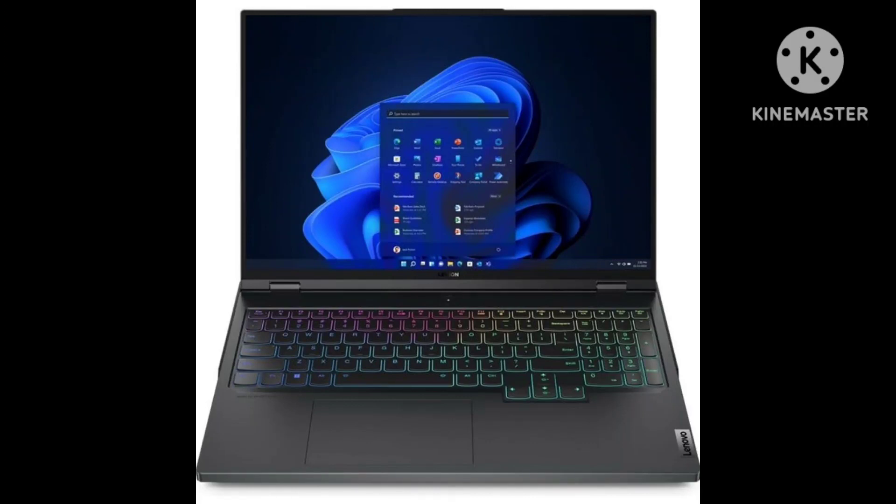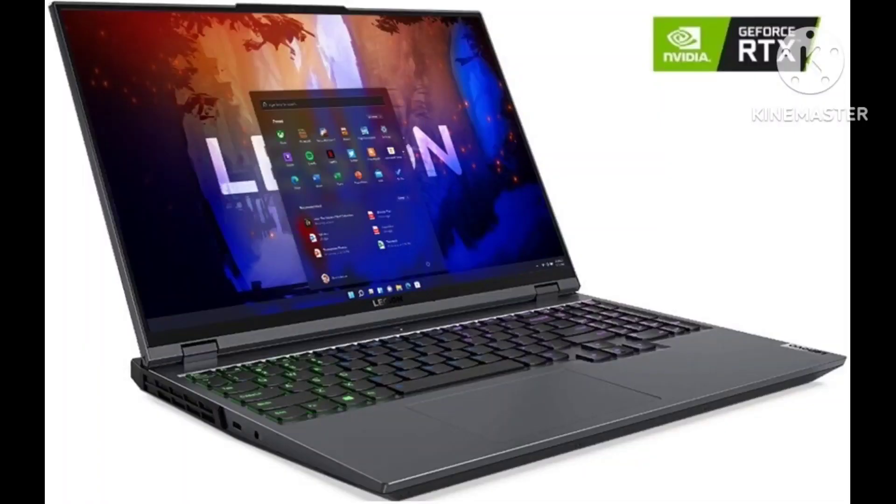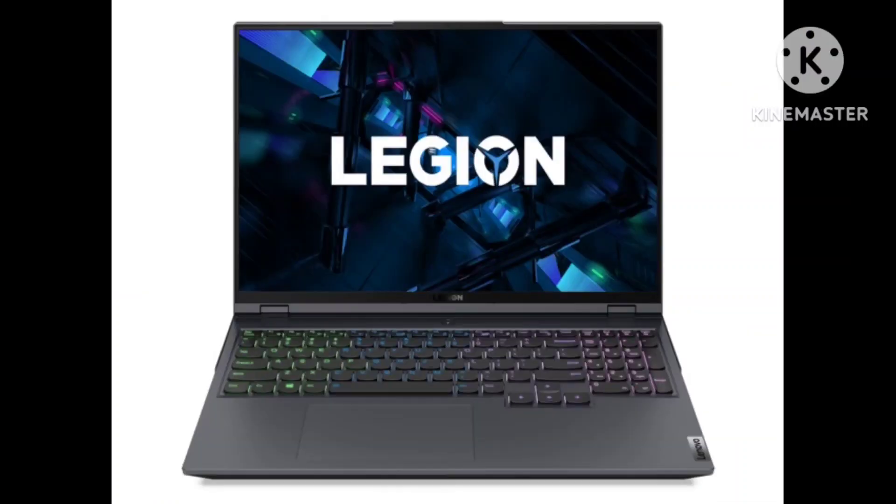It has DDR5-5200MHz RAM and an M.2 PCIe Gen 4x4 NVMe SSD. Display options include a 165Hz and a 240Hz QHD+ 2560x1600 IPS panel, both of which support variable refresh rate to reduce screen tearing.